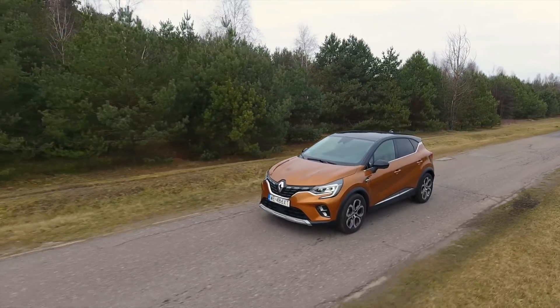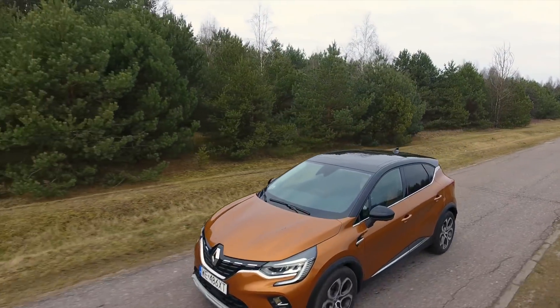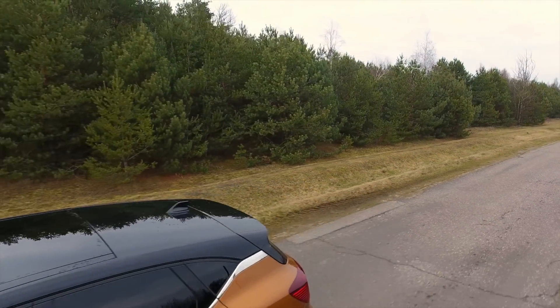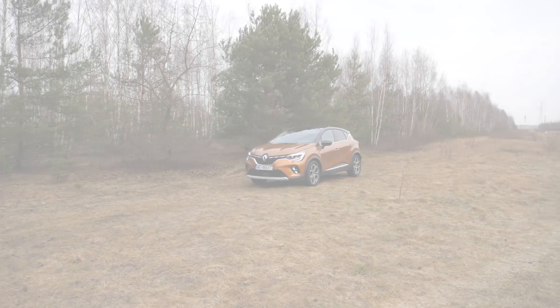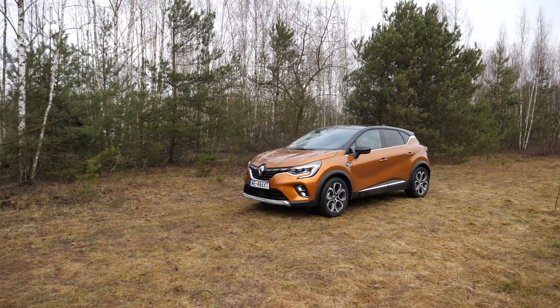Prices for the Renault Captur start at just under 18,000 euros. This Intense trim with the 1.3-liter 130 hp EDC costs around 25,000 euros, and with options the total comes to about 31,000 euros.